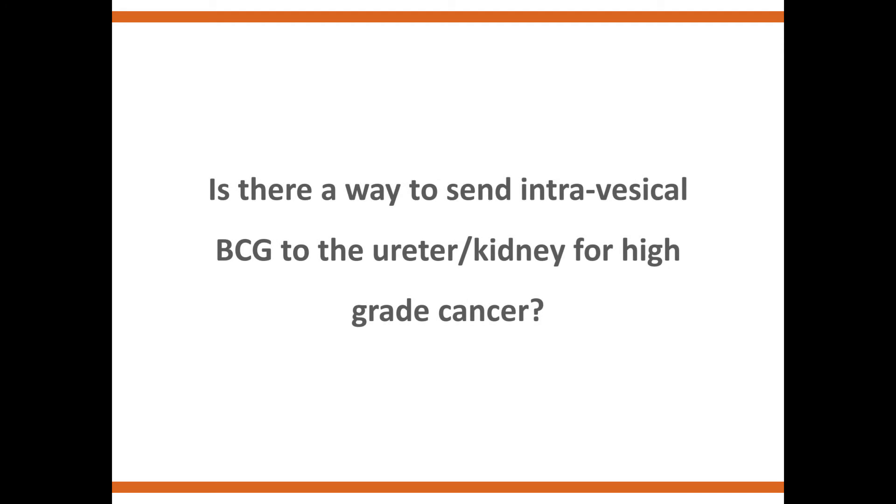Is there a way to send intravesical BCG to the ureter or kidney for high-grade cancer? So, this is Dr. Lenahan. There are two ways you can try to give BCG to the kidney or the ureter. You'll run into some similar problems because it's a liquid — it's very difficult to keep it in one place for treatment of tumors within the kidney or tumors within the ureter.